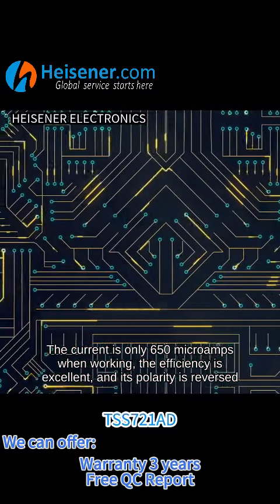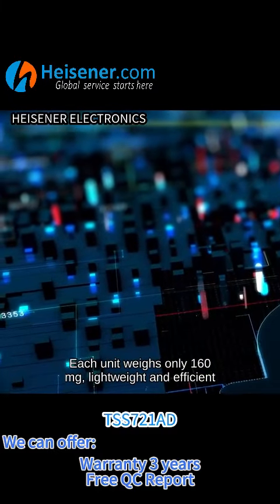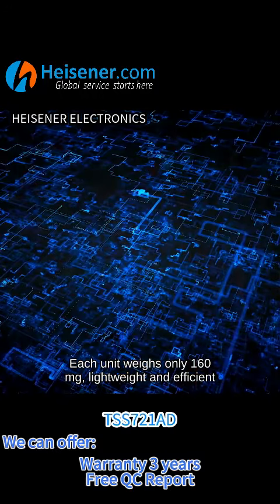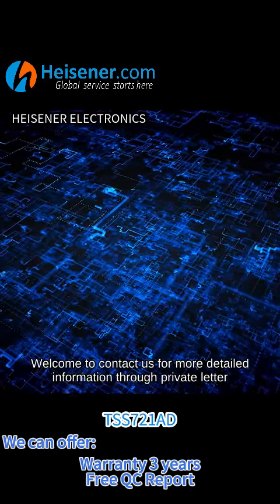When working, the efficiency is excellent and its polarity is reversed. Each unit weighs only 160 milligrams — lightweight and efficient. If you are interested in this product, welcome to contact us for more.